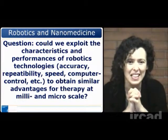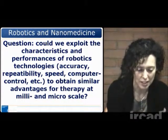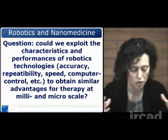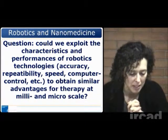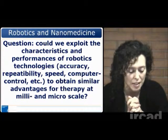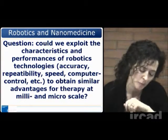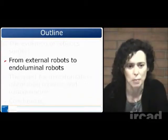So, robotics and nanomedicine. The question now is: we have the Da Vinci robot, we have the Cyberknife robot. They are very precise, but also very expensive and very large. Could we exploit the characteristics and performances of robotic technologies — in terms of accuracy, repeatability, speed, computer control, etc. — to obtain similar advantages for therapy at the millimetric and micrometric scale? This is the question that forms a sort of red line through our presentation.